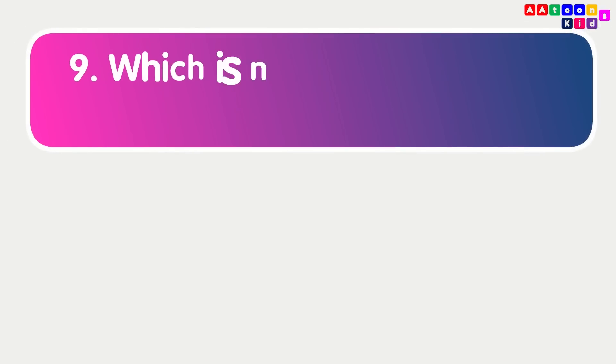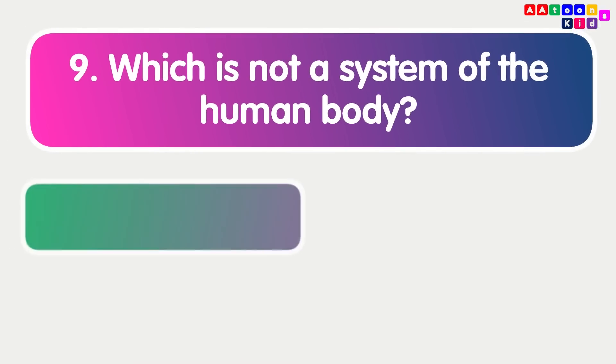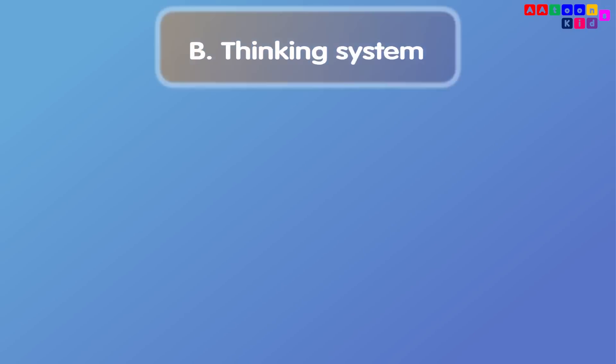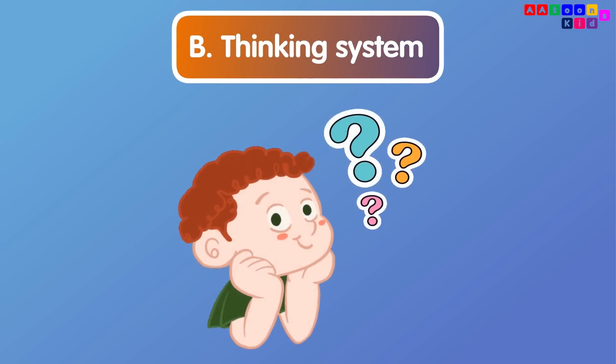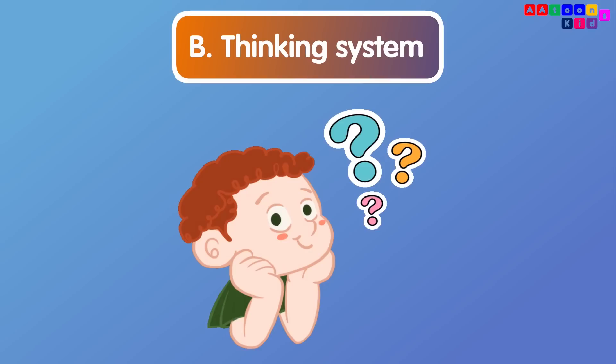Which is not a system of the human body? Thinking system. The thinking system is not a part of the human body.